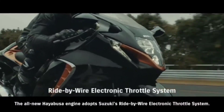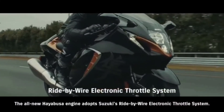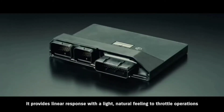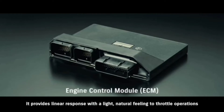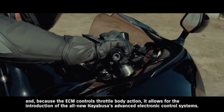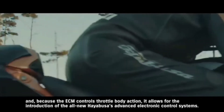The all-new Hayabusa engine adopts Suzuki's ride-by-wire electronic throttle system. It provides a linear response with a light, natural feeling to throttle operations, and because the ECM controls throttle body action, it allows for the introduction of the all-new Hayabusa's advanced electronic control systems.